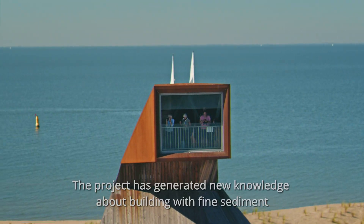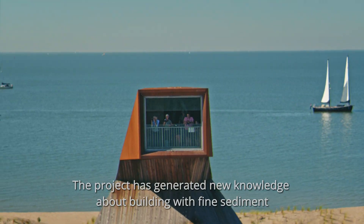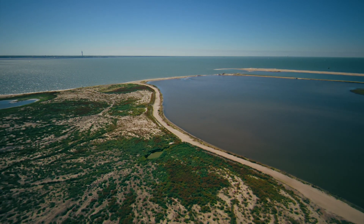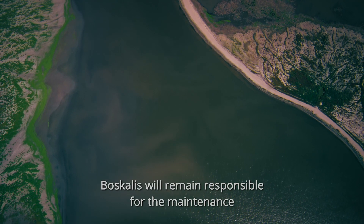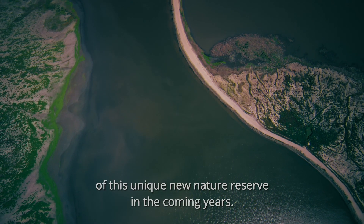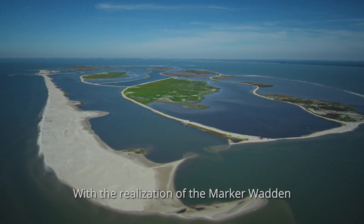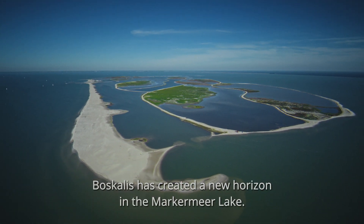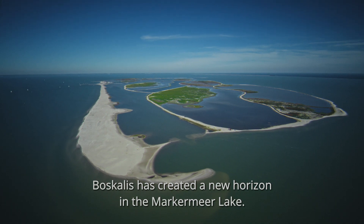The project has generated new knowledge about building with fine sediment and improving the water quality. Boscalis will remain responsible for the maintenance of this unique new nature reserve in the coming years. With the realization of the Marker Wadden, Boscalis has created a new horizon in the Marker Mere Lake.